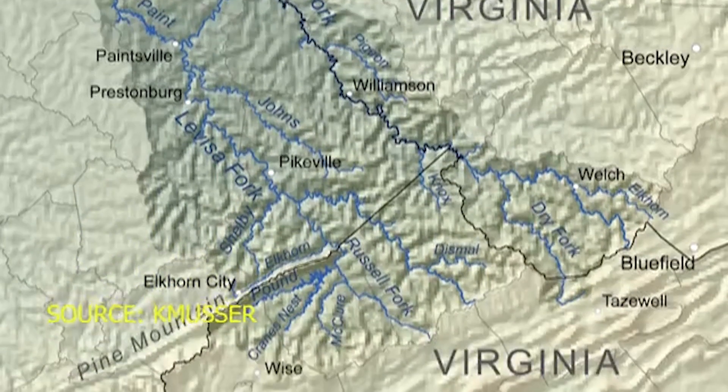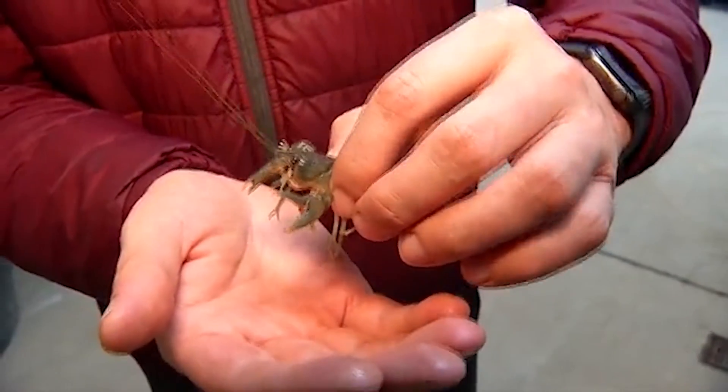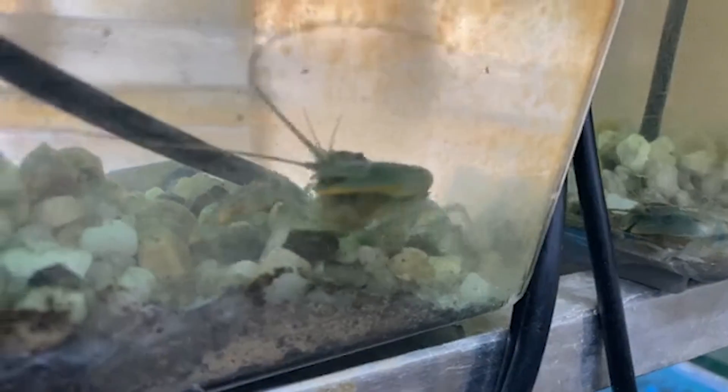The Big Sandy drainage basin can roughly be found where West Virginia meets Kentucky and Virginia. Habitat loss and lower water quality has put this crayfish at risk. A lot of times when you see an endangered species, you have low numbers of animals that are geographically isolated.